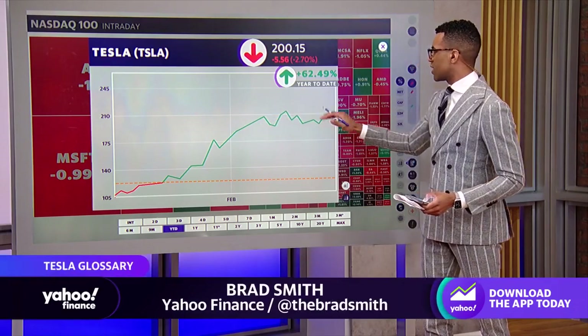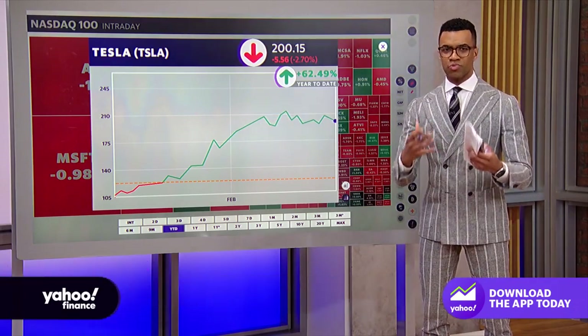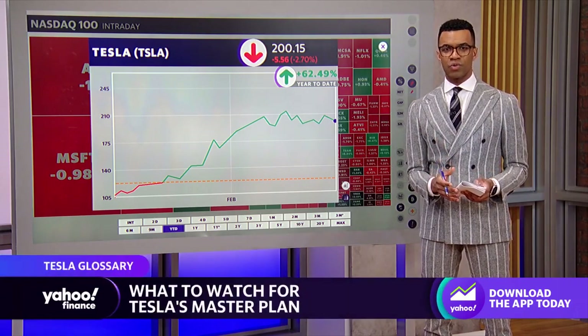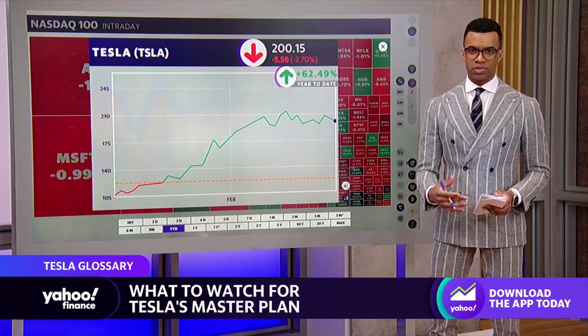Taking a look at Tesla shares here, year to date up 62%, but all eyes are on this roadmap. As Tesla announces its roadmap for the future, here's a ludicrous mode view of some of the key words.